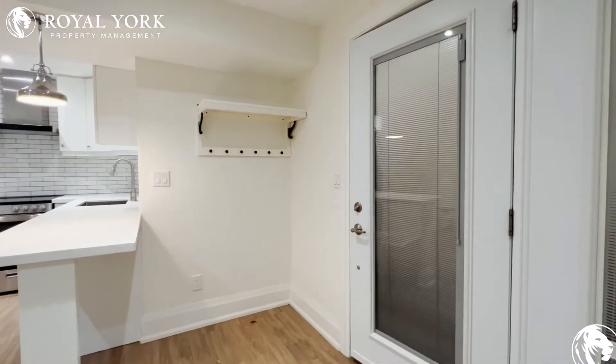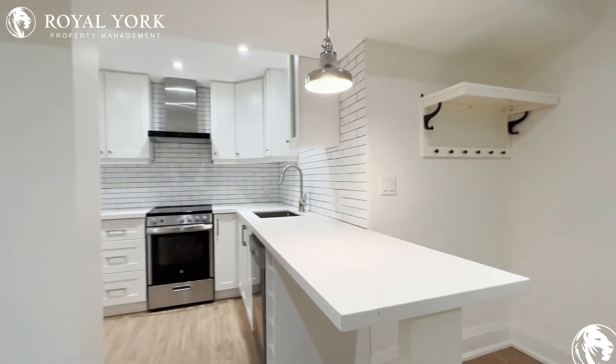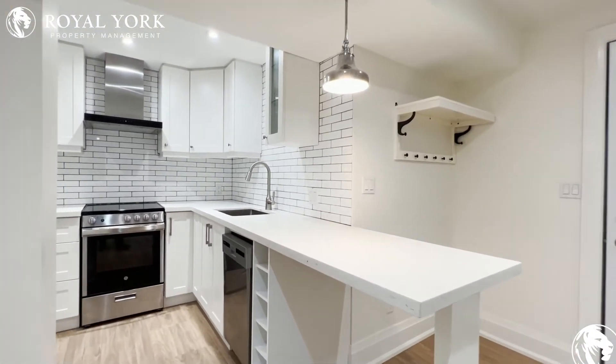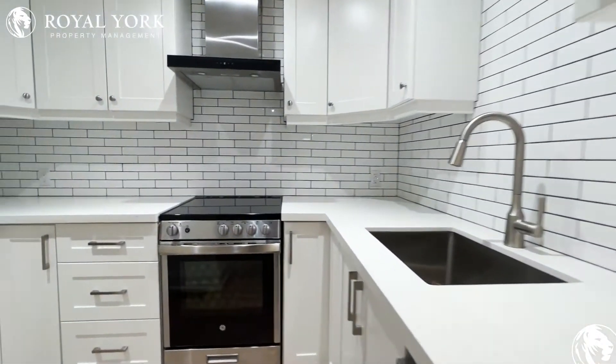As we walk in, we have our front entrance over here and our kitchen on the right, where you have enough room for dining as well just off of the ledge, and you have tons and tons of cabinet space with a beautiful subway tile backsplash as well as your stainless steel appliances.